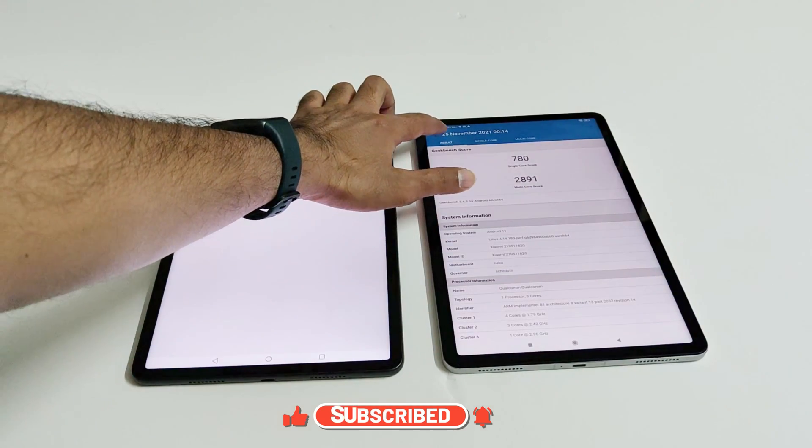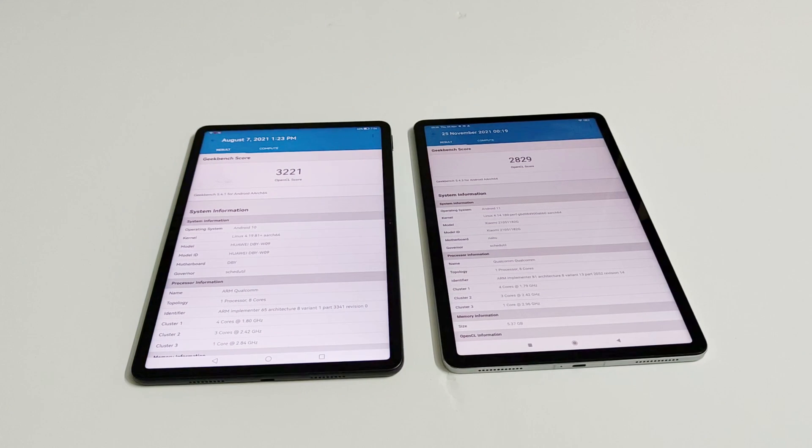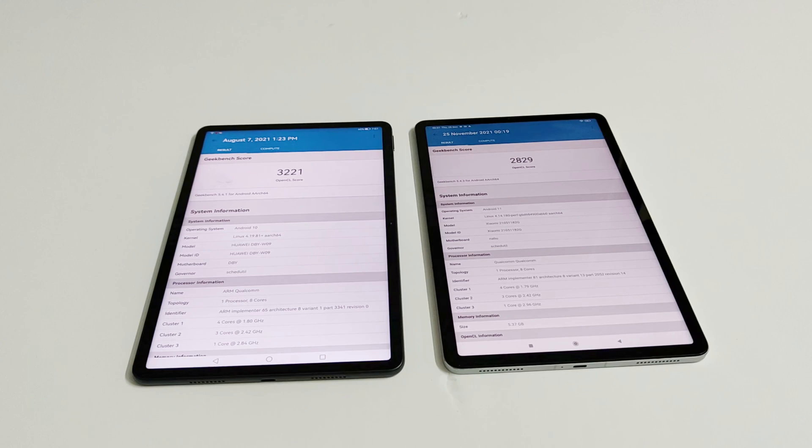In the compute test, Xiaomi Pad 5 scored 2829 and Huawei MatePad 11 scored 3221. So in all three Geekbench 5 tests, as well as Android Benchmark and 3DMark, the performance of Huawei MatePad 11 is better. Overall, in every test the winner is Huawei MatePad 11, as it comes with a better CPU and GPU. However, Xiaomi Pad 5 is also a pretty capable device and you won't feel much difference in daily usage between these two tablets.